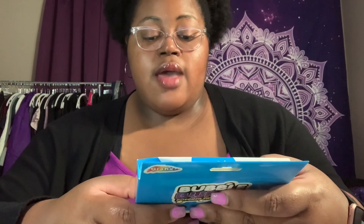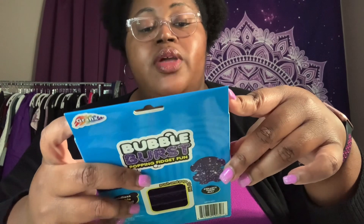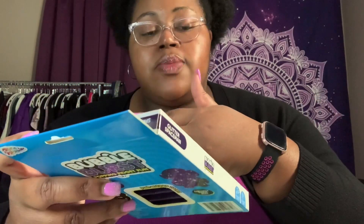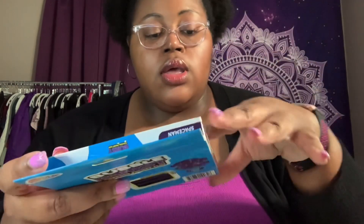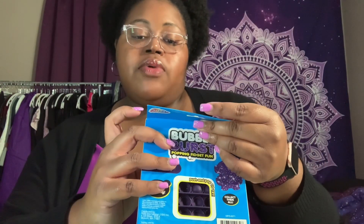Y'all remember fidget spinners? Well now the big thing is these bubble-popping fidget toys. They help people with anxiety or sensory issues — let me know in the comments what you use them for. This was five dollars — it's called the Bubble Burst Popping Fidget. I got mine in the glitter space design, and of course I picked it because it's purple. It says 'endless bubble popping' and 'soothing ASMR' on the packaging. It's series seven, age three plus.